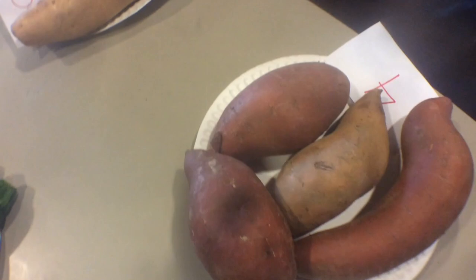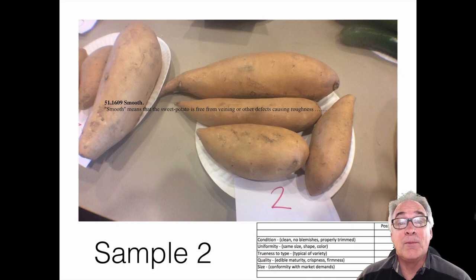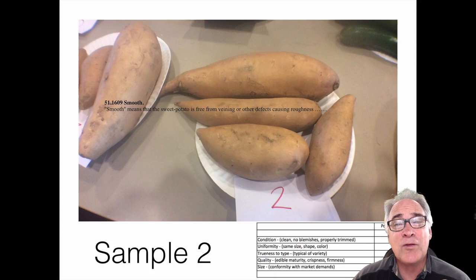So how do you think you did today? Let's take a look. I think plate two is the best class in terms of condition — it was the smoothest potato in the class with the fewest blemishes, very uniform in color and shape. It's very crisp, fresh, and has good yield on it as well. The one thing I'd like to see improved is a little better consistency in its overall diameter and length.